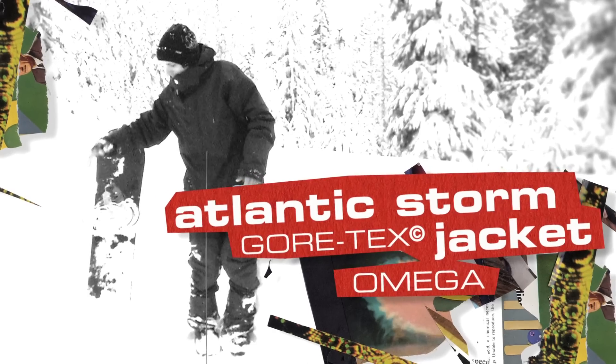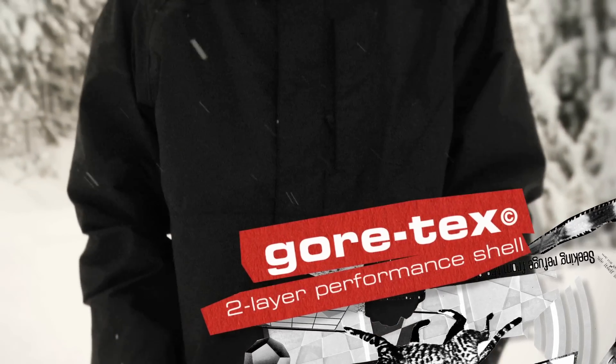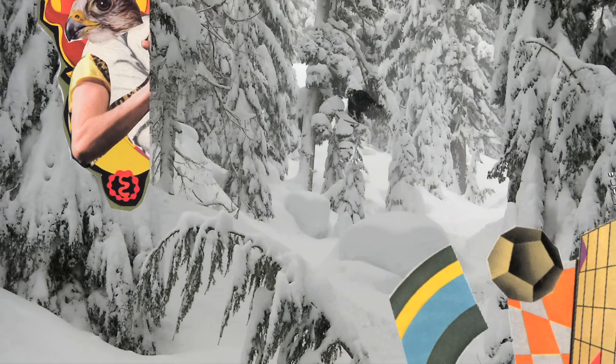My name is Scott Blum and this is the Atlantic Storm Gore-Tex jacket. I like the Gore-Tex because I always stay dry. I've been wearing this outerwear for about eight years and I've never been wet.